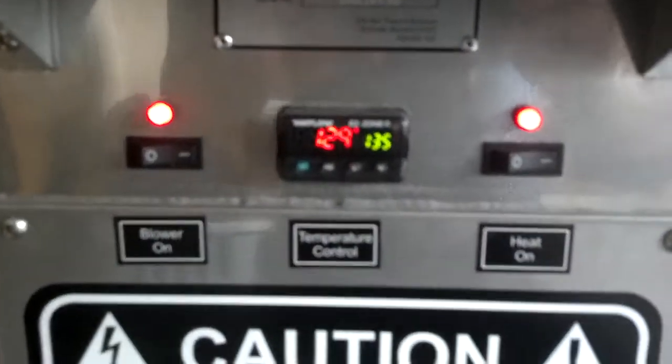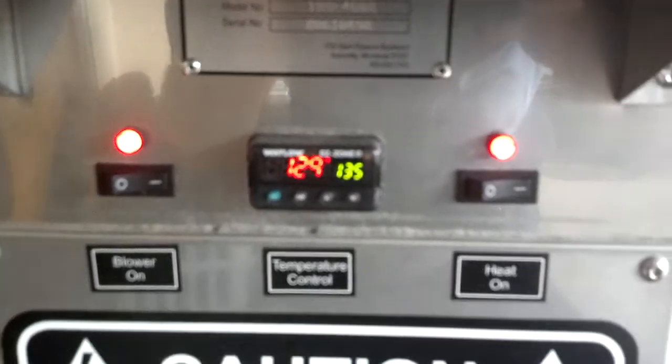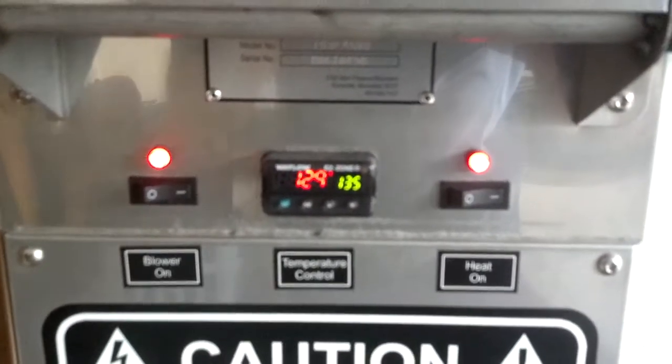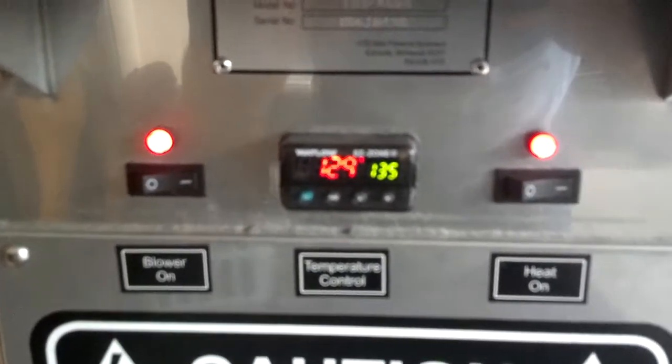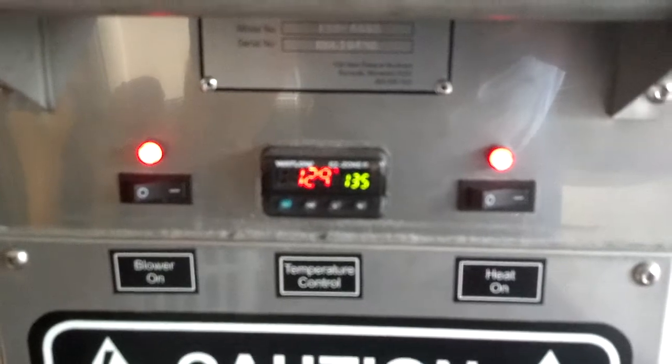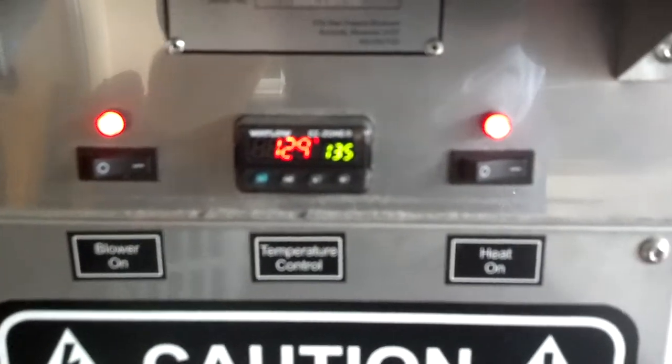So we're doing another heat treatment today. I want to show you just how effective heat is against bed bugs. Here we have, we're close to 130 degrees. We got about another five, six degrees that we could go. But I want to show you how heat affects bed bugs.